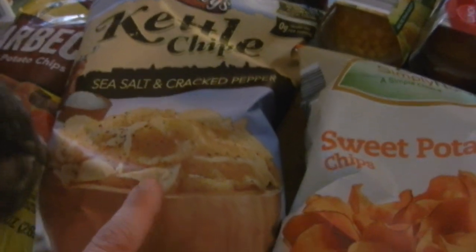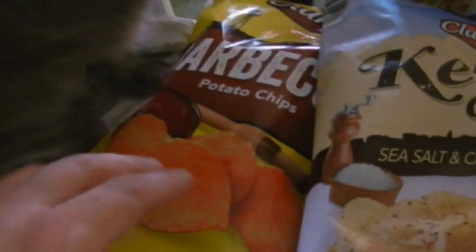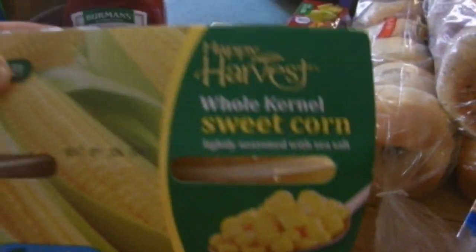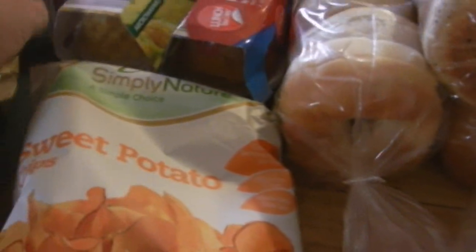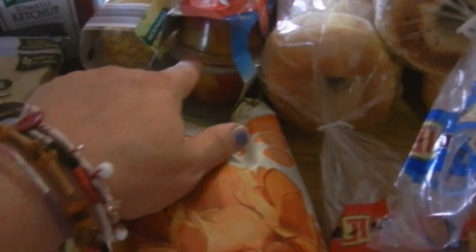We got sweet potato chips for McKenzie, sea salt and cracked pepper kettle chips — Logan devoured these at my parents' house — and some barbecue potato chips. We got a box of spaghetti, some ketchup to try, and McKenzie wanted sweet corn in little containers. Piper got some mixed fruit cups she likes for breakfast. We also bought this enormous bag of kale for two dollars — at Trader Joe's the same price gets you about half as much.